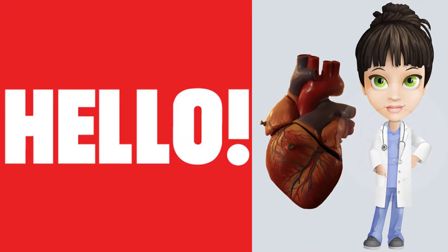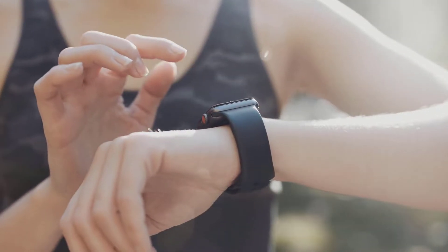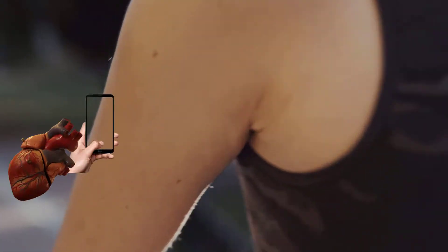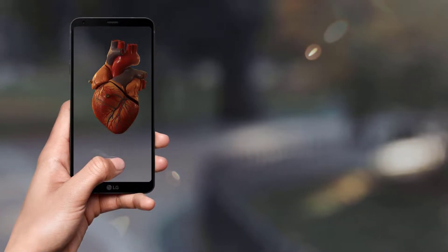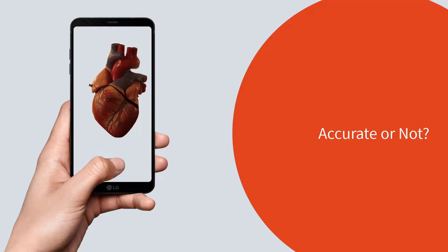Hey guys, ever wondered how does a smartwatch record heart rate — what's the science behind it? Even your smartphone can record your heart rate, so is it accurate? If yes, how much?